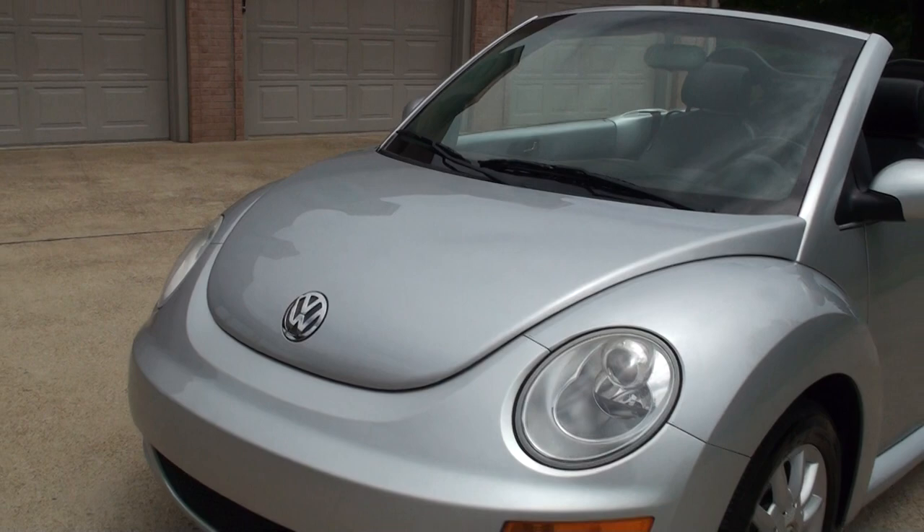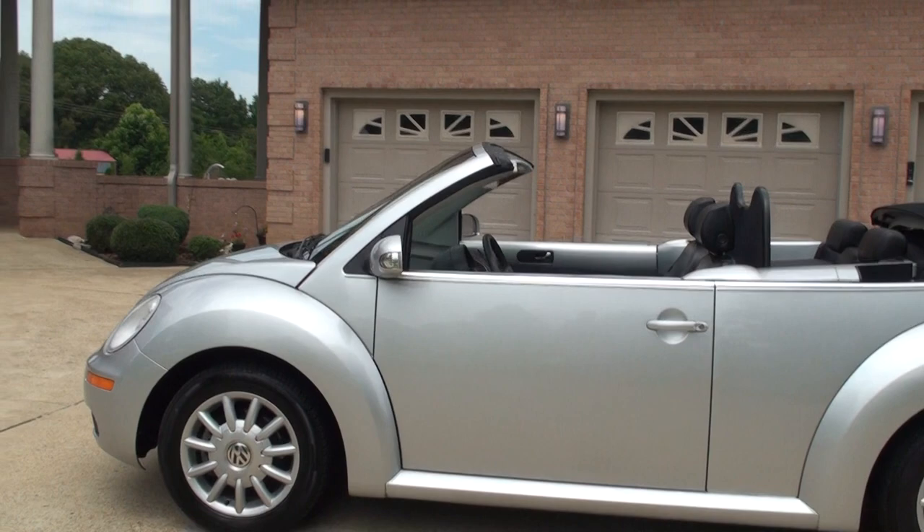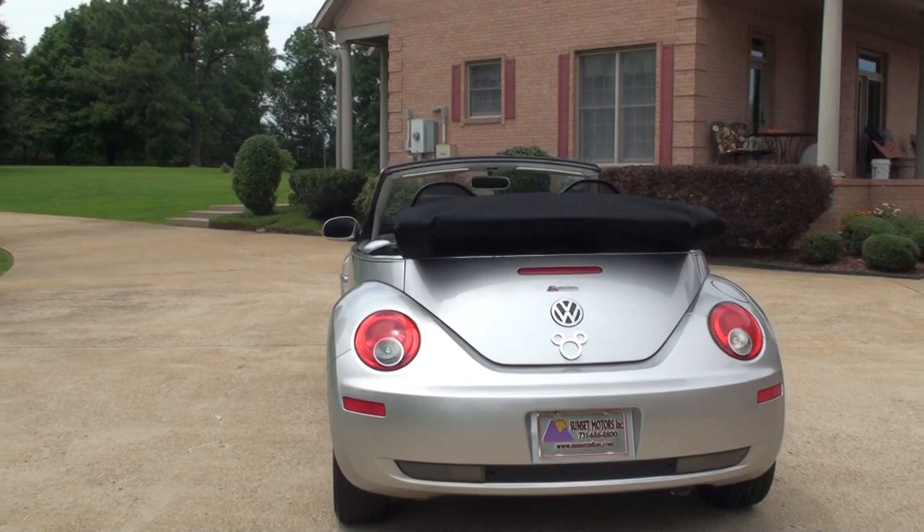If you're looking for a nice convertible in good condition at an affordable price, this should do it. We do have very competitive financing available — good rates and good terms, gets you a nice little payment. To see if this bug is still for sale, go to my website, SunsetMotors.com.